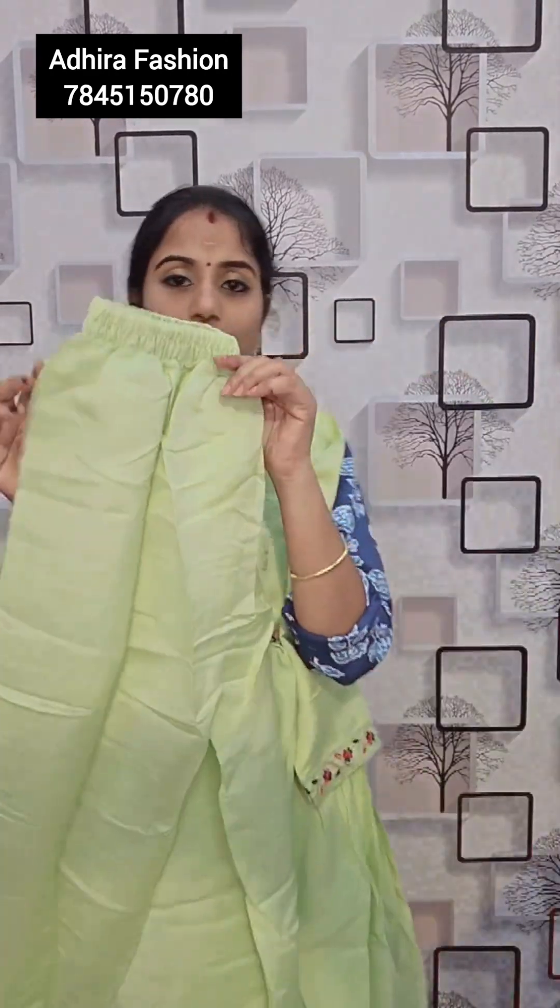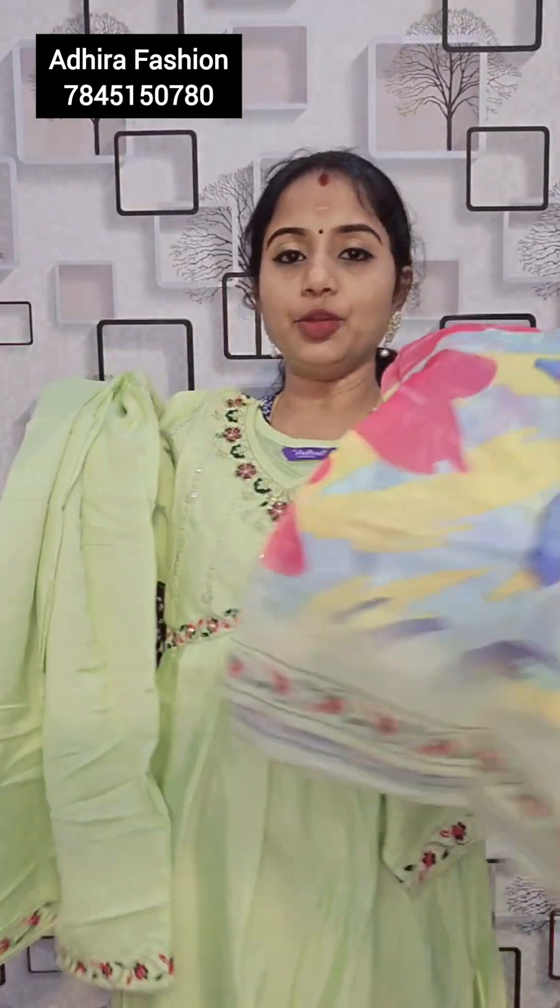Top and muslin bottom. You will be getting this embroidery and sequence work and muslin printed. Rs.829. M and XL size.